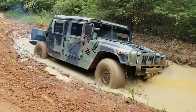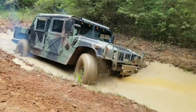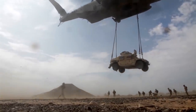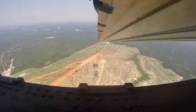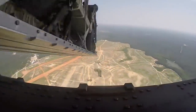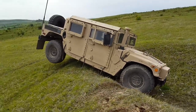At its maximum payload of 2,500 pounds, the HMMWV can reach a top speed of 65 mph. The vehicle is air-transportable, droppable, and can be sling-loaded by helicopters. A C-130 Hercules can carry three HMMWVs and a C-5A Galaxy can carry 15. The vehicle can also be dropped by the low-altitude parachute extraction system.